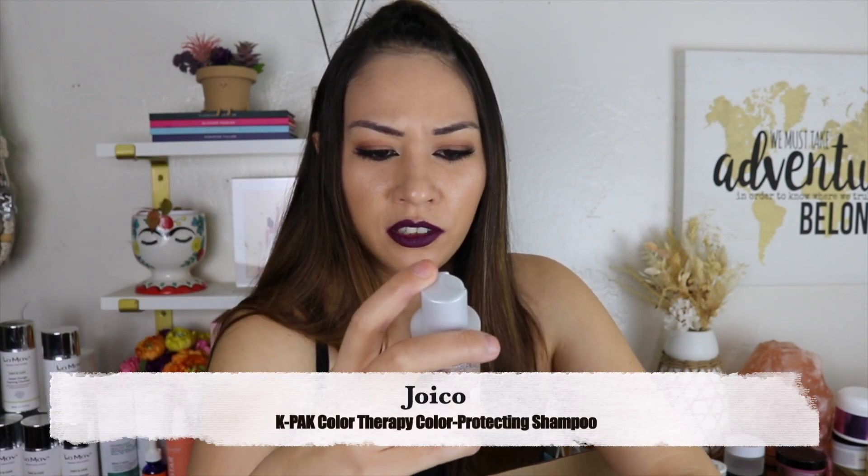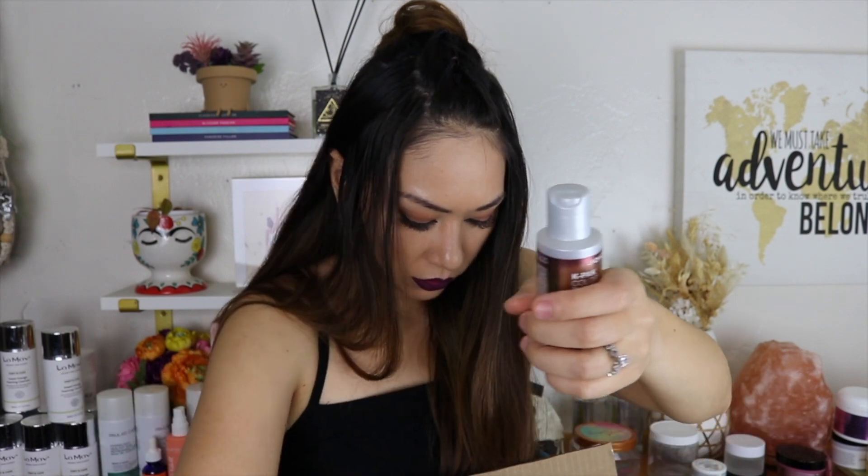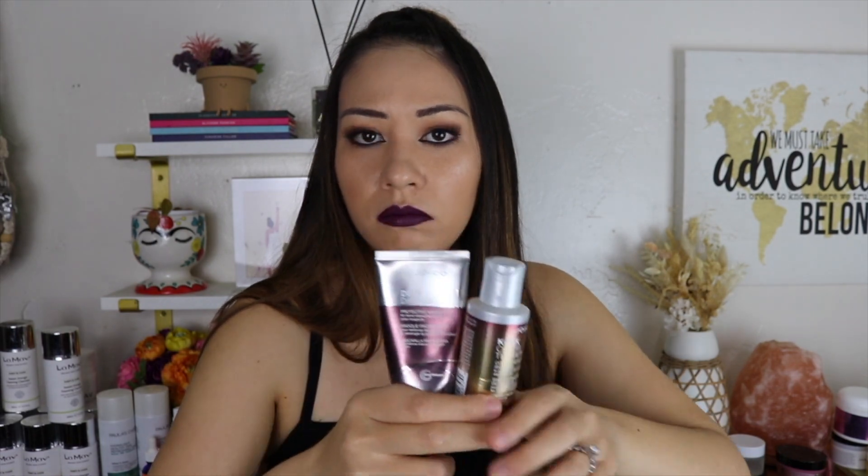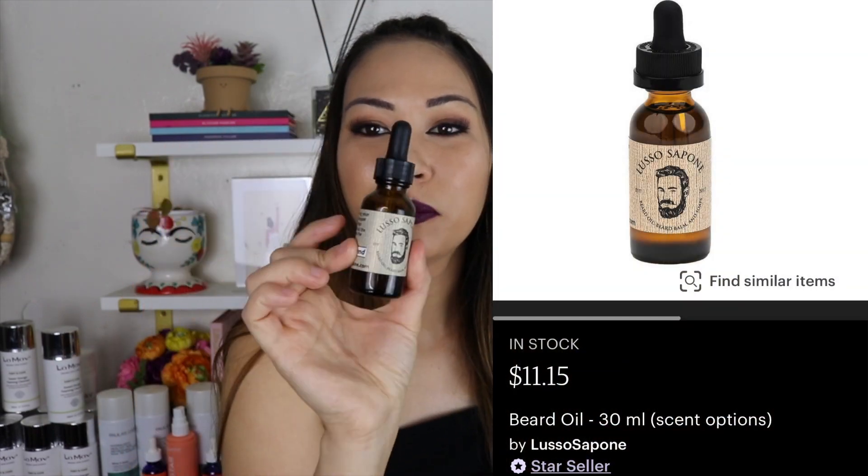Joico K-PAK Color Therapy Color-Protecting Shampoo and Joico Defy Damage Conditioner — when I got my balayage done, this is what my stylist recommended and it was great, but not something I'd buy again. I'm not really into hair and I don't like spending a lot of money on hair products, and I think these were expensive. Lusso Sapone beard oil — it's my husband's beard oil that I get for him on Etsy. He likes it. If you have a husband who needs beard oil, my husband says this is good.